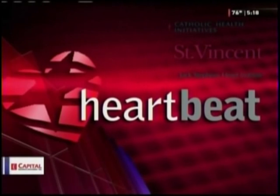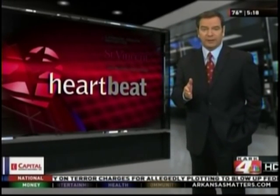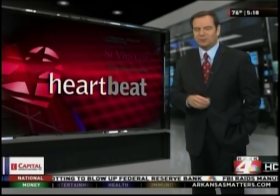The Heartbeat from the Jack Stephens Heart Institute at St. Vincent. It is sometimes referred to as a natural bypass, a non-invasive way to increase blood flow to your heart for patients with persistent angina. Karekate Forward's JNCC shows us a treatment known as EECP in this week's Heartbeat.